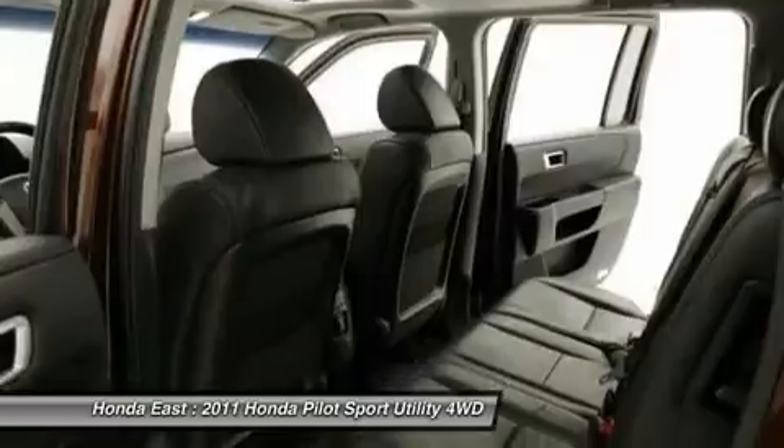New Car Test Drive says: plenty of cargo and people versatility in an efficient package, with towing capacity for light loads and the available confidence of all-wheel drive.